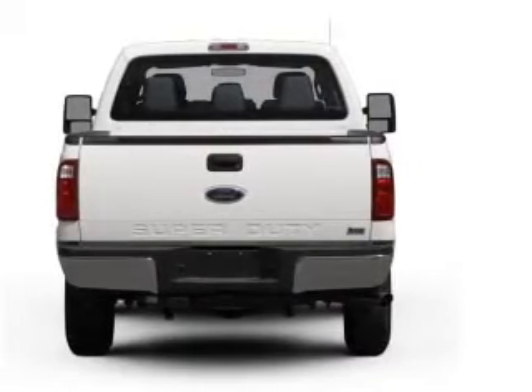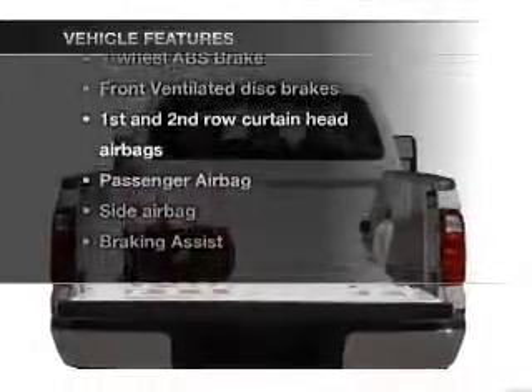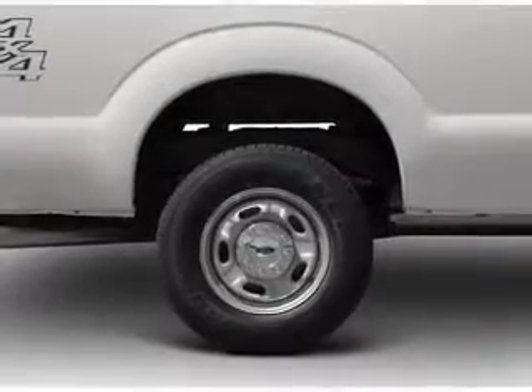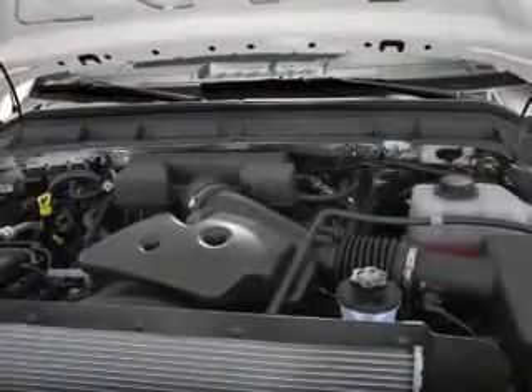you will appreciate the safety feature of anti-lock brakes. Plus, enjoy these notable features that are included in this vehicle: power steering, an alarm system, an AM-FM stereo, and an adjustable tilt steering wheel.